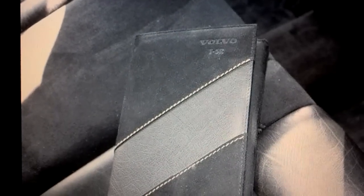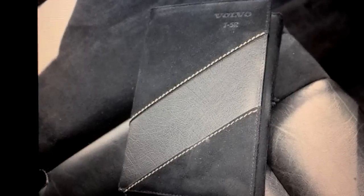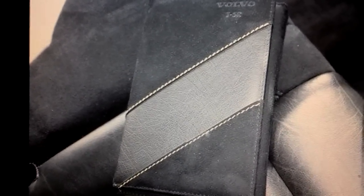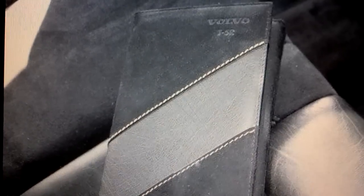Last but not least is the legendary R owner's manual packet. I've actually never seen one in person, but they're suede with a leather stripe and yellow stitching, and say Volvo T5R on them. When you open it up all the owner's manual materials are inside.